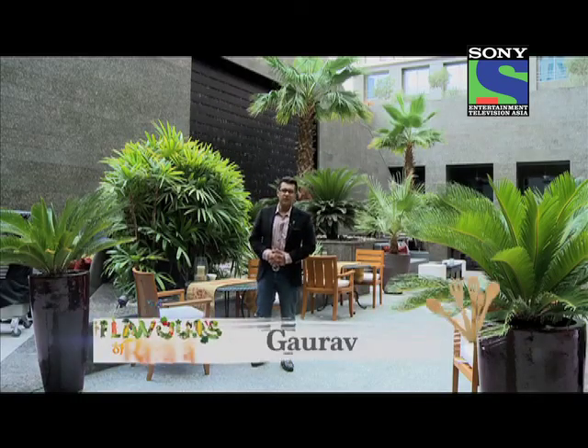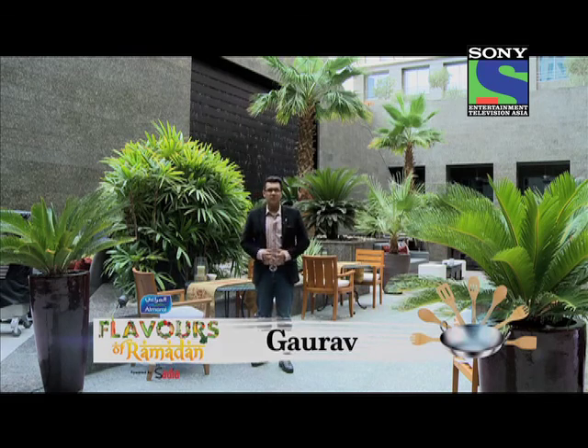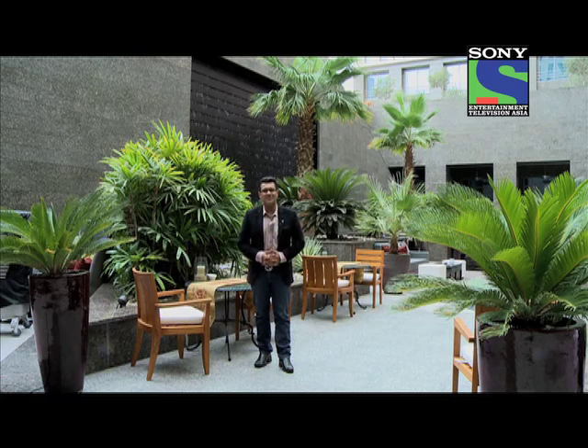Welcome back to Flavors of Ramadan, my name is Gaurav, and you will think that what am I doing here? In this show there is no work — well, that's not true. Wherever you eat, my work definitely is.